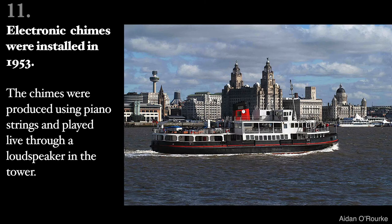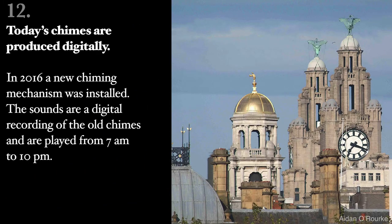Electronic chimes were installed in 1953. The chimes were produced using piano strings and played live through a loudspeaker in the tower. Today's chimes are produced digitally. In 2016, a new chiming mechanism was installed. The sounds are a digital recording of the old chimes and are played from 7am to 10pm.